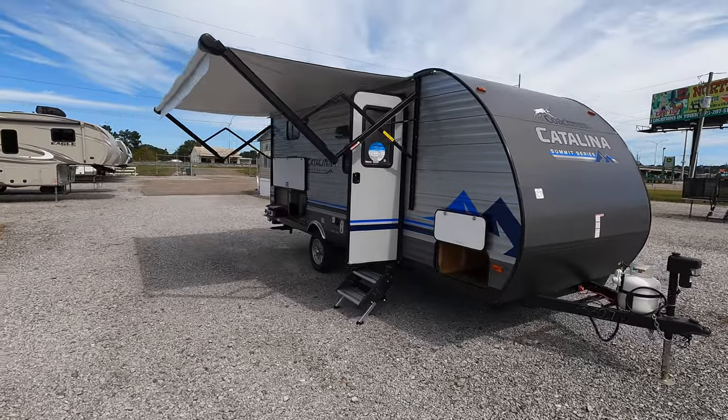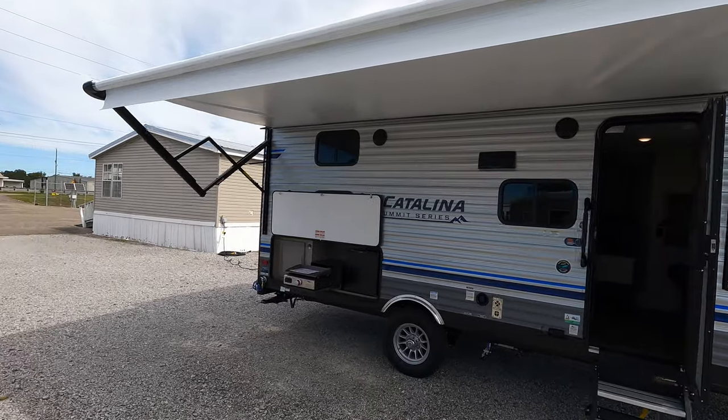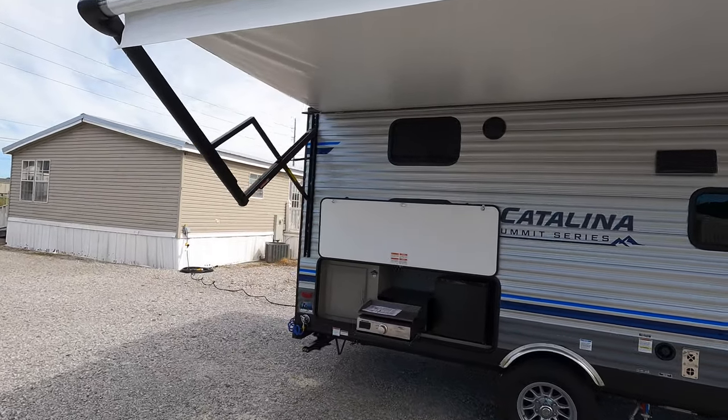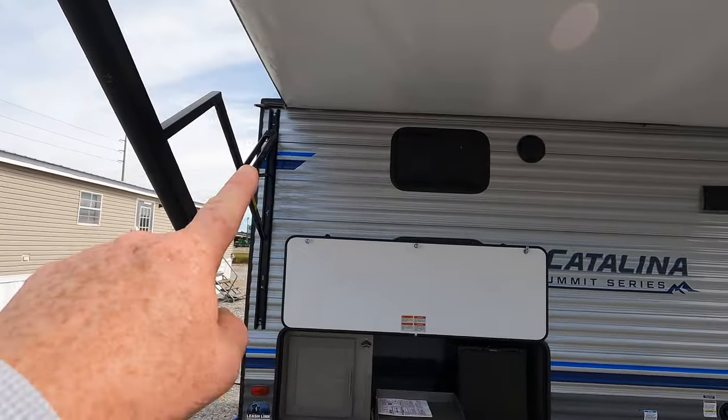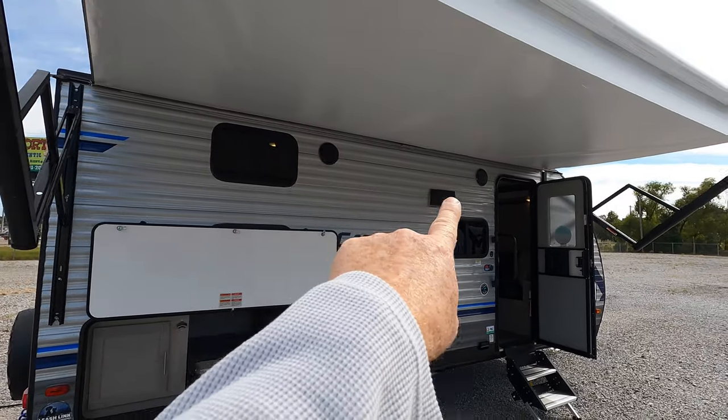Here on the main side of the coach, 15-foot electric awning. Catalina gives you a multicolor awning LED light underneath there, and it does run the entire length of the awning — I don't have them on at the moment, but they are up there. Two outdoor speakers on this model as well.